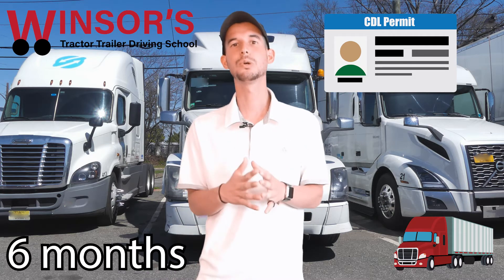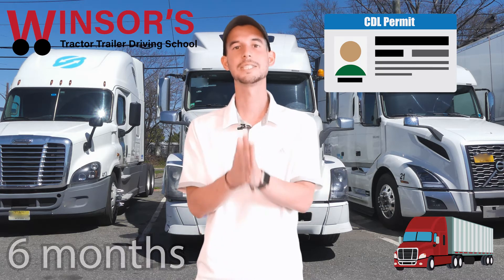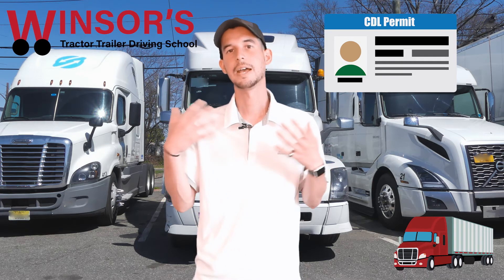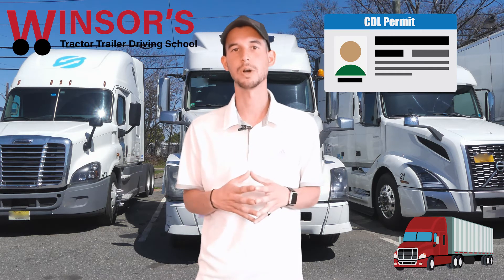Once you get that paper or card issued to you, you have six months to actually pass the road test and get your license. If you do not do it within the six-month period, you must go back to Motor Vehicles and reinstate that permit — you don't have to do any retests, just go back, pay a fee, and reinstate it. That applies to both the card and the paper permit.